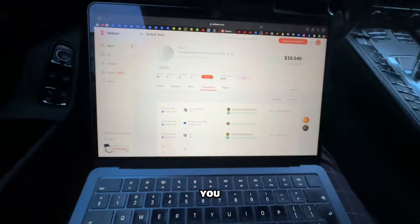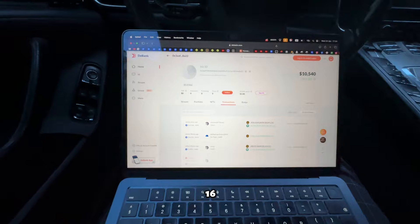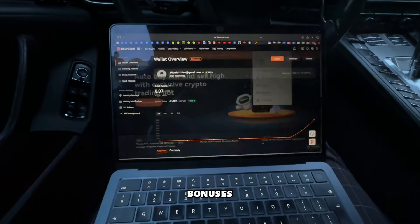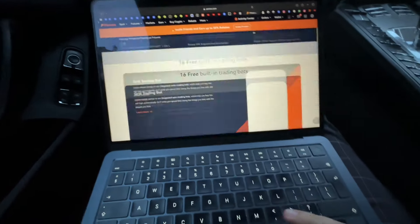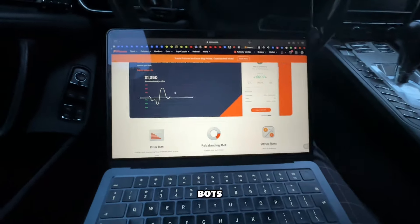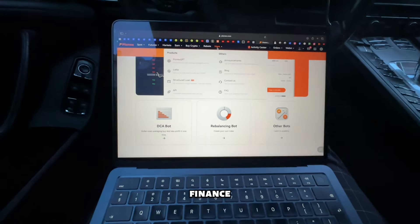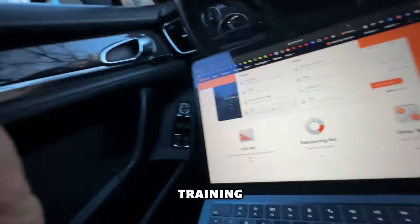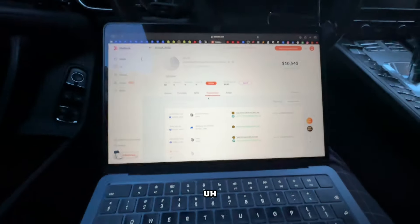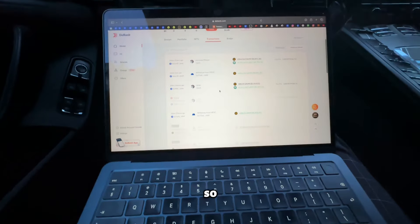By the way, use Pionex — link in the description below — if you want to trade. They offer 16 free trading bots along with a bunch of bonuses you can see right here. You can also use PionexGPT to create your own trading bot, which I think is very cool.